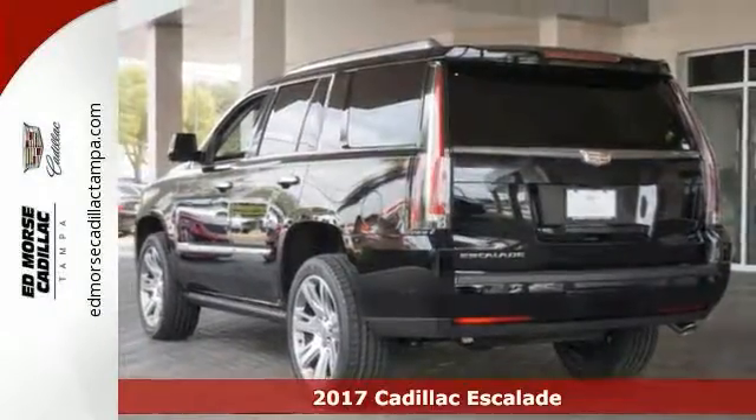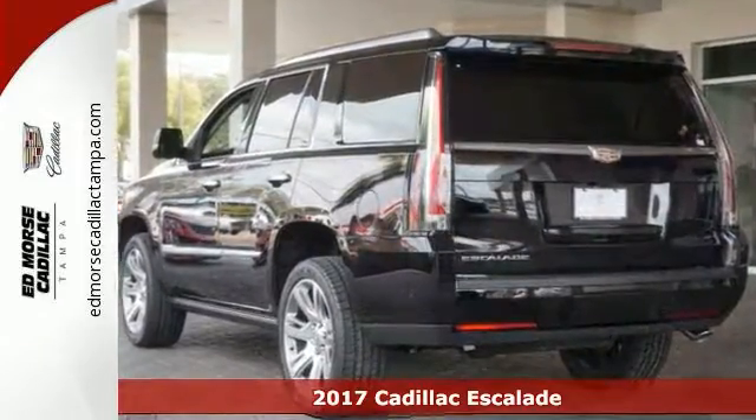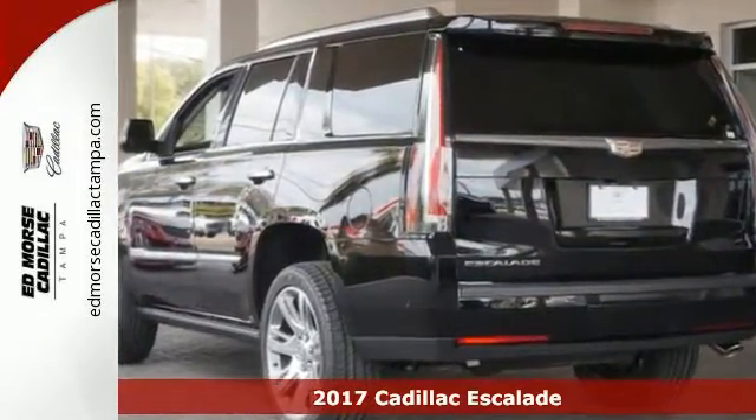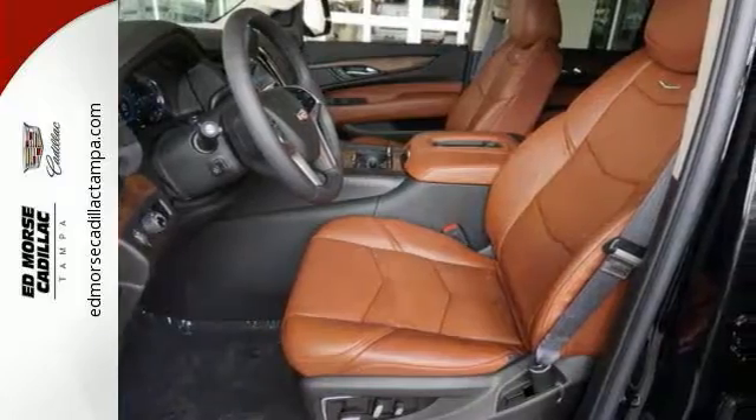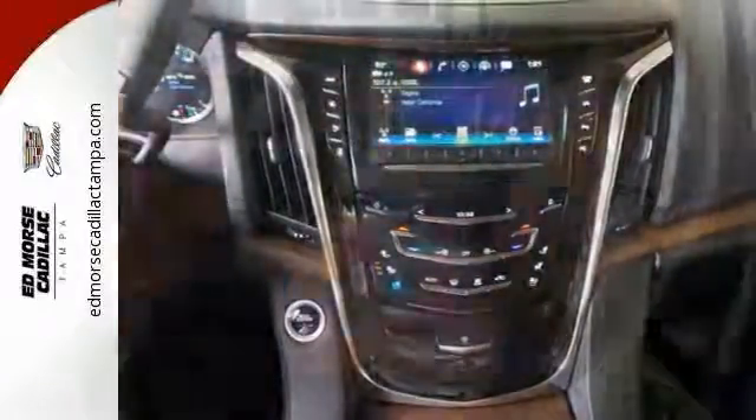Here's a nice 2017 Cadillac Escalade Premium Luxury. It has deep tinted windows and heated and cooled seats. Add to that steering wheel controls, wood interior trim, and push button start, and you have an attractive Cadillac in need of a new home. We'd love to have you take it for a test drive today.